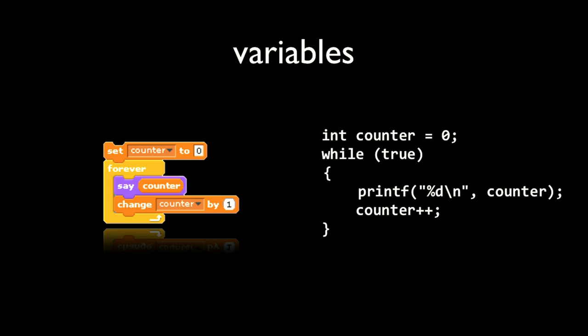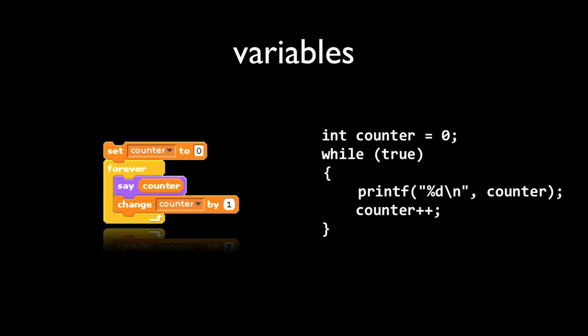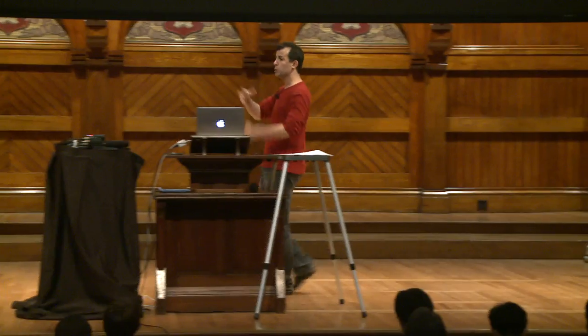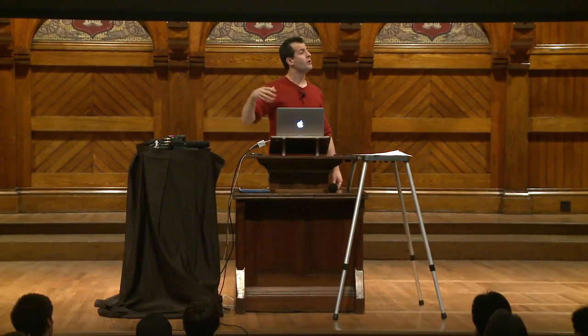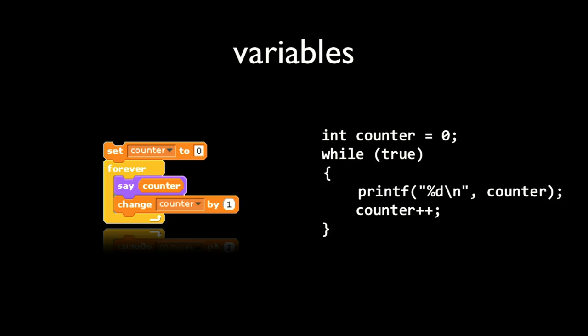Printf with "%d\n" — the quotes mean it's a string, backslash n is a new line, and %d is a placeholder for a decimal number. %d tells the computer: put a decimal number here. After the comma we say 'counter' — the name of the variable declared a couple lines earlier. This is C's way of plugging a variable into a string dynamically. By contrast, if I wrote printf("counter"), it would literally print the word 'counter,' which is not the effect I want.